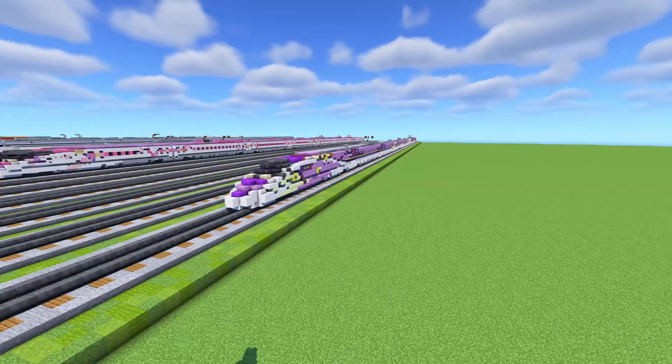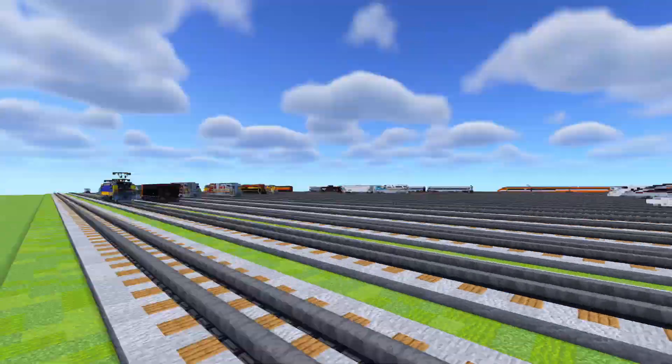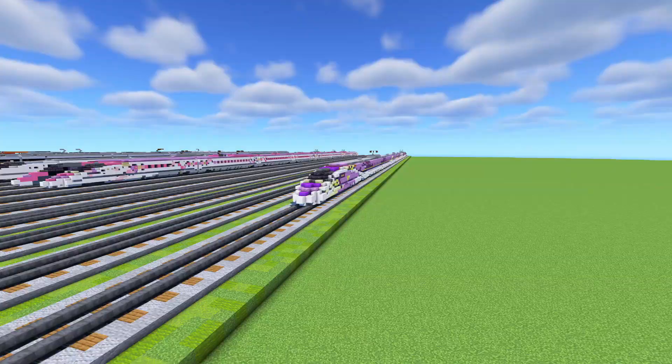I don't know how many of you guys actually know what that is. Even the guy who commissioned this, Victor, said he didn't even watch it. But if you're looking for an anime to watch, Evangelion is a pretty good one.